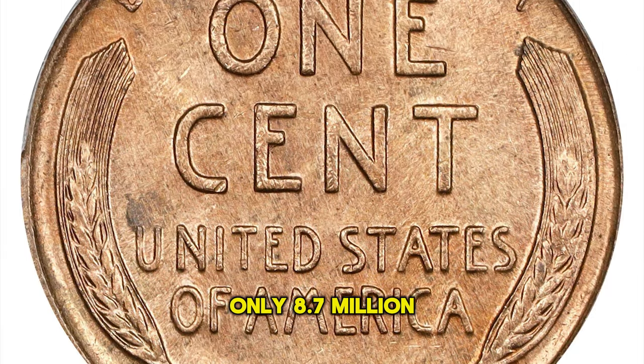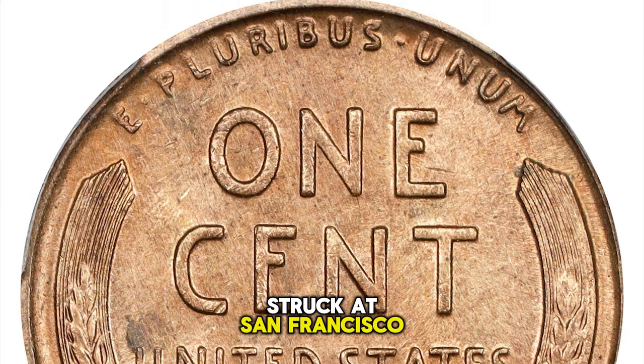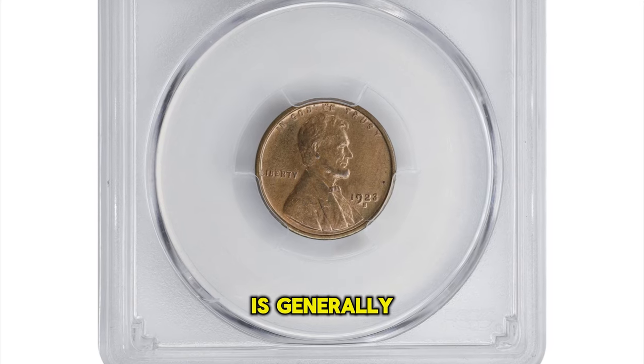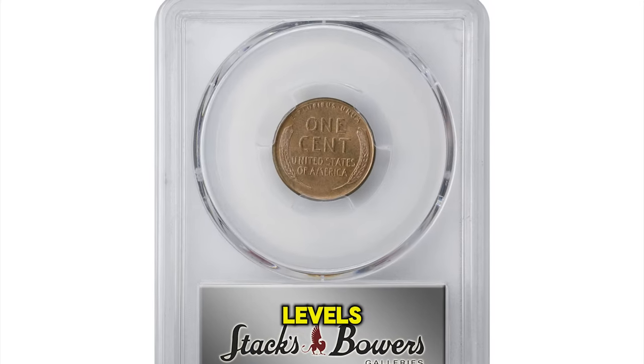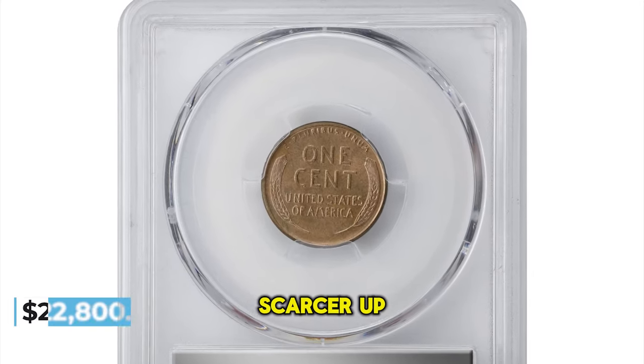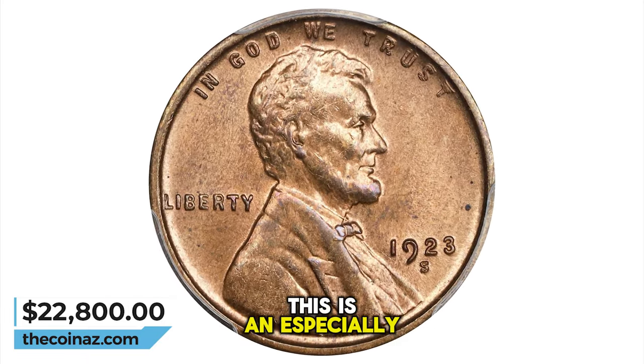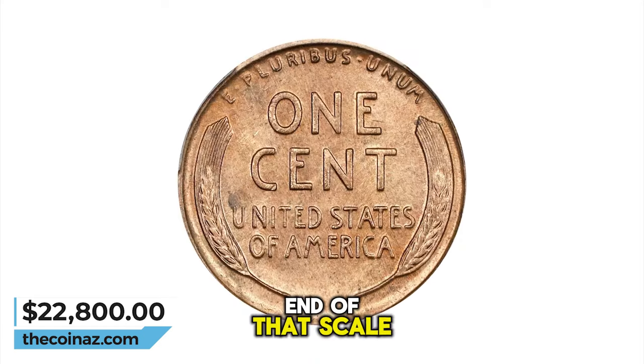Only 8,700,000 cents were struck at San Francisco that year, but thanks in part to hoarding in later years, the 1923-S is generally available in the lowest circulated grade levels, but it becomes progressively scarcer up through the about uncirculated levels. In mint state preservation, this is an especially challenging issue even at the lower end of that scale.